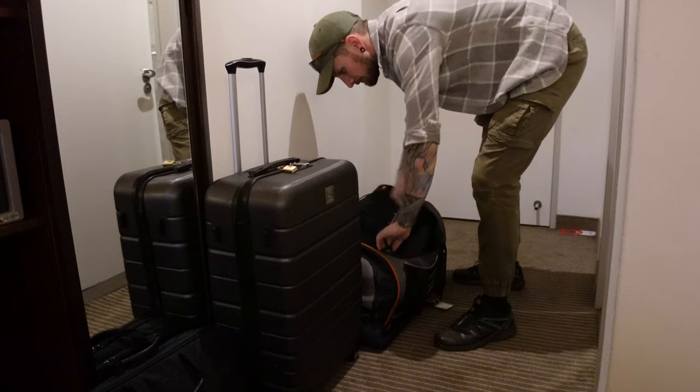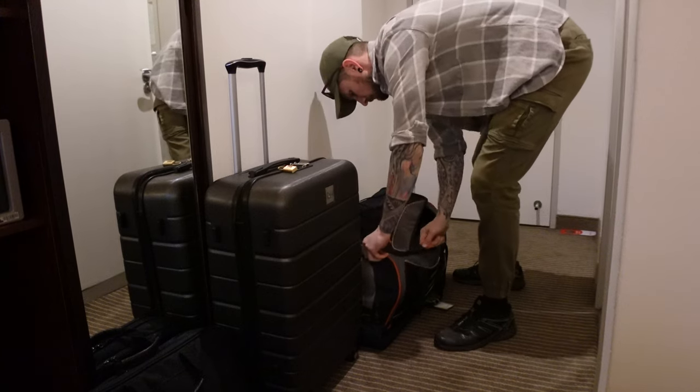One thing you definitely want to make sure about with regards to your luggage is that these small flights normally have a limit of about 15 kilograms per person. So when you've come off an international flight which could be 30 plus kilograms, you just got to make sure that you have paid for that extra luggage on your smaller domestic flights. I'm just getting ready now — I should be getting picked up by my driver Calvin in the next 10 or 15 minutes and then we'll be heading out to the airport.